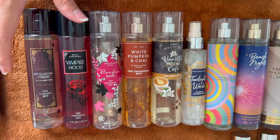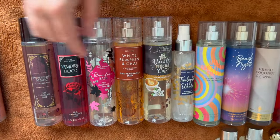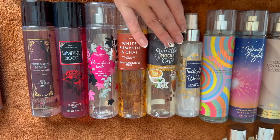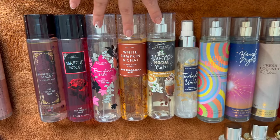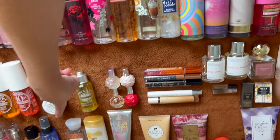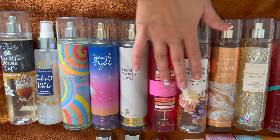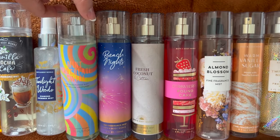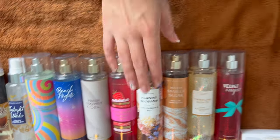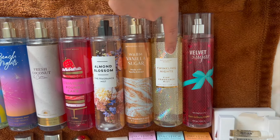Halloween and fall mists: Everlasting Magic and Vampire Blood from this year, Bonfire Bash from a few years ago, White Pumpkin and Chai, and Vanilla Mocha Cafe — some all-time favorites. There's also a Twilight Woods Diamond Shimmer Mist, the only full-size shimmer mist besides the mini Vampire Blood. Year-round and summer scents: Mint Chocolate Swirl (Canadian exclusive from last year's SAS), Beach Nights, Fresh Coconut and Cotton, Strawberry Pound Cake, Almond Blossom, Warm Vanilla Sugar, Twinkling Nights, and Velvet Sugar.